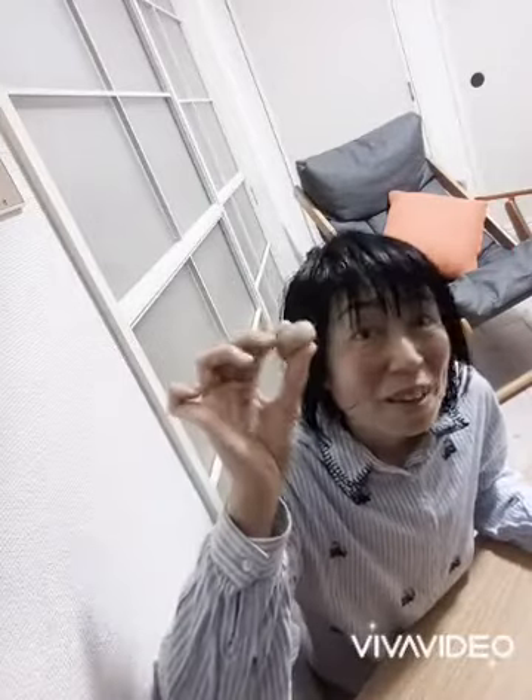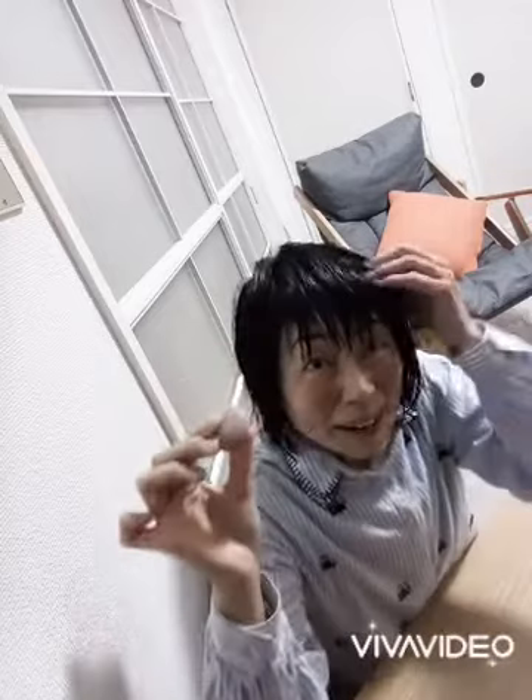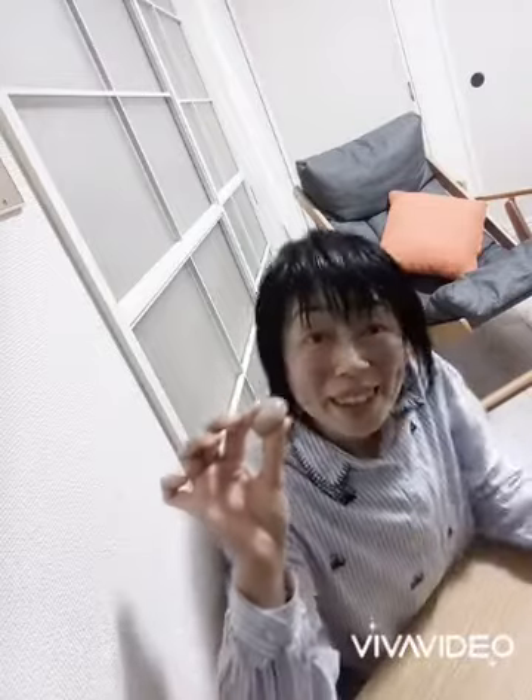I want to introduce today a Japanese amazing stone. This is it. I just got it from the beach, so my hair is wet. The beach is really close from here, only 10 minutes walk. This amazing stone is just eatable.